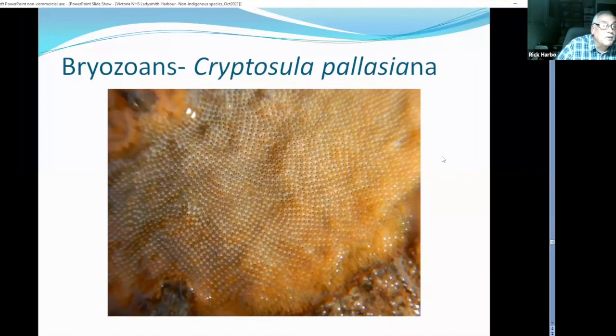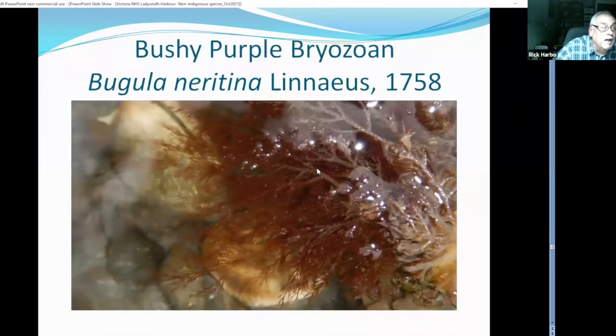A number of bryozoans were introduced to Ladysmith Harbour. This bryozoan came on Atlantic oysters and grows over rocks, mussels, and oysters in the harbour. There's another purple bryozoan that is Japanese. In all, I'm well over 40 species of non-native marine species in Ladysmith Harbour, and still have a few more to find.